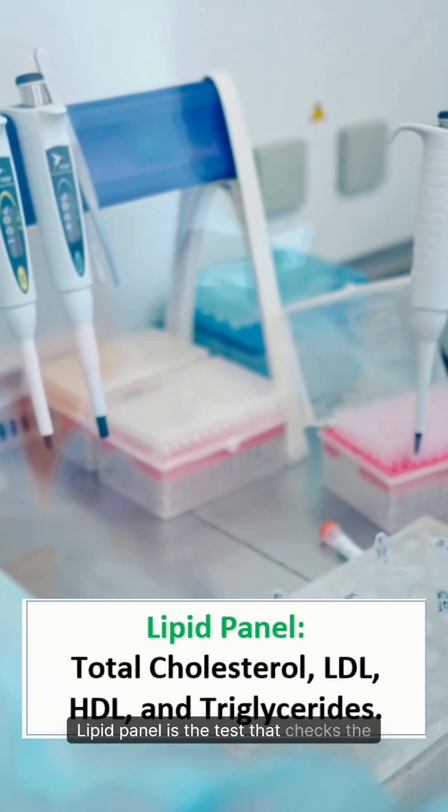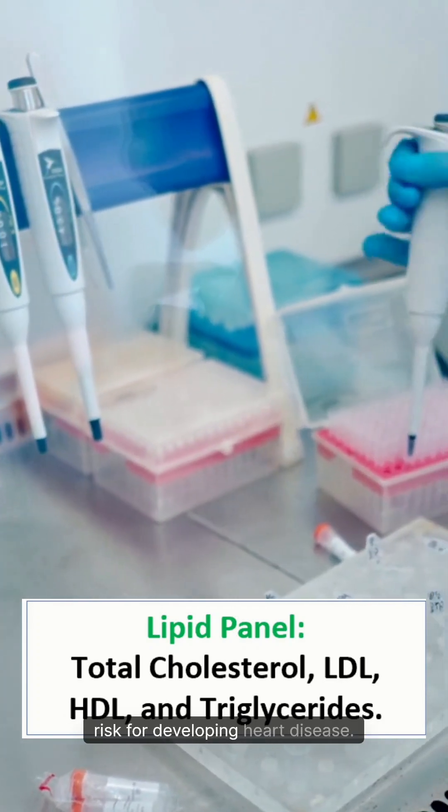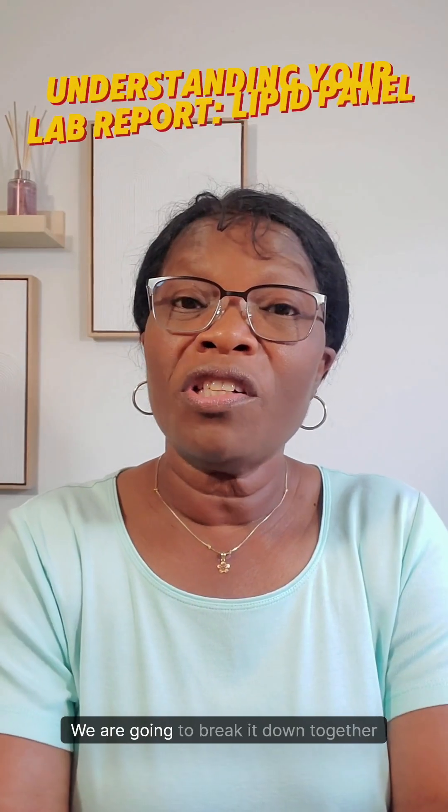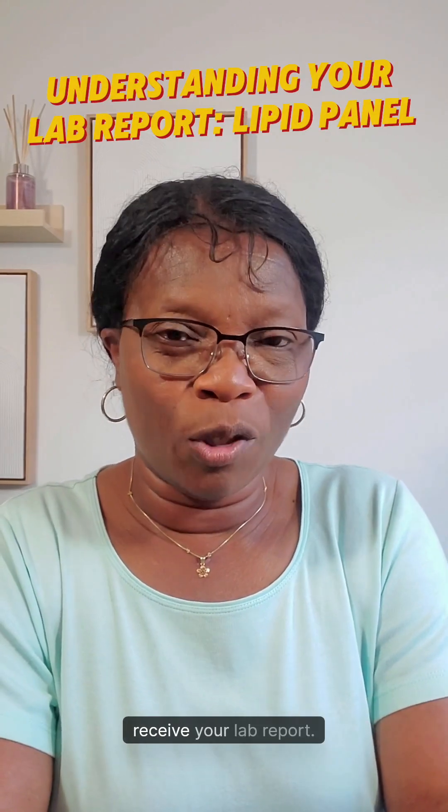Lipid Panel is the test that checks the amount of fats in your blood and your risk for developing heart disease. We are going to break it down together so you can feel more confident when you receive your lab report.